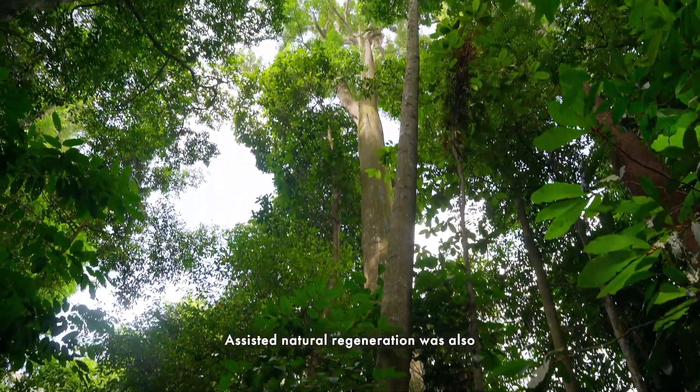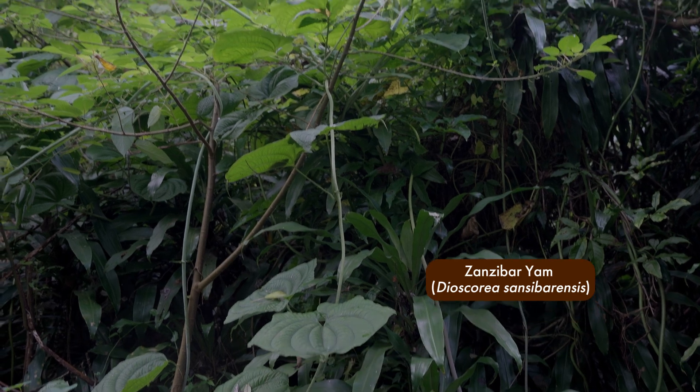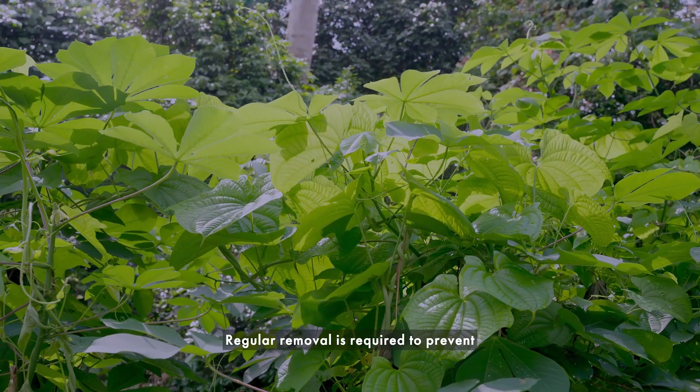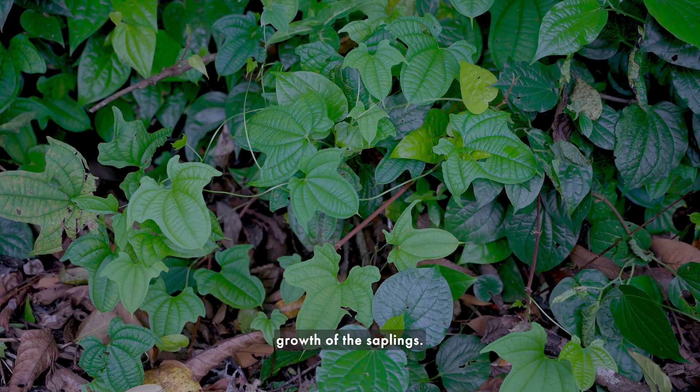Assisted natural regeneration was also carried out to remove exotic weeds, such as the Zanzibar yam, competing with native tree species in forest regeneration. Regular removal is required to prevent these weeds from spreading and inhibiting the growth of the saplings.